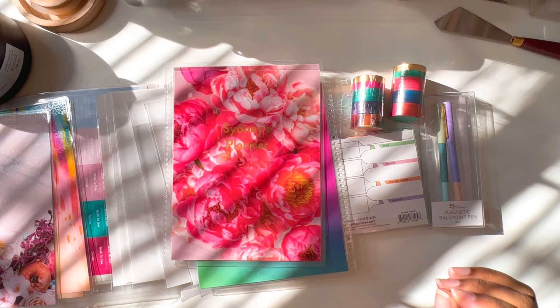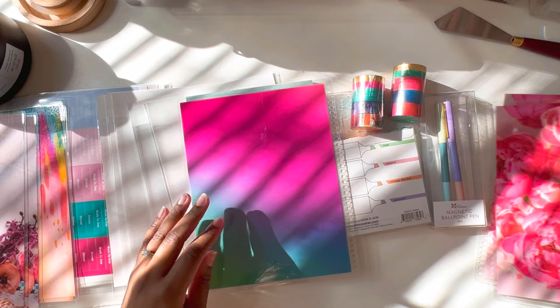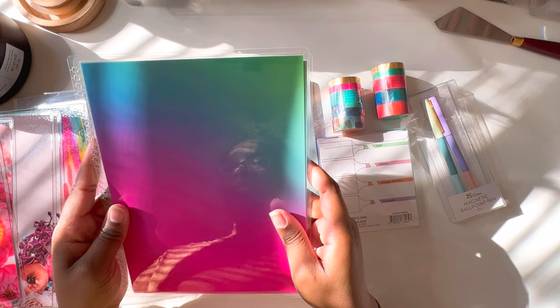Just making sure y'all got a good view of this because the sun is beaming down on me right now. I love the lighting but it's throwing me off a little bit. And then the last cover is this beauty — the color blends. I've been really excited to get this one as well. Love it, love it, love it.